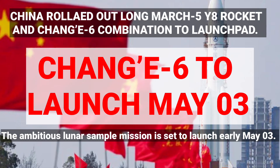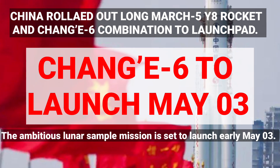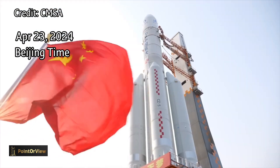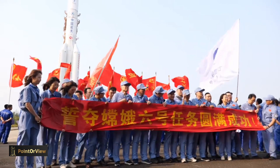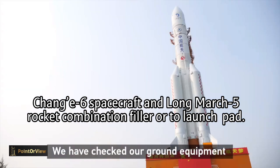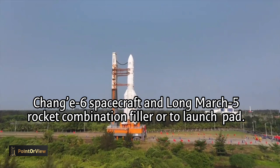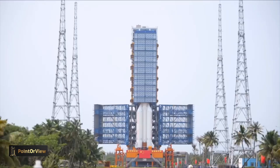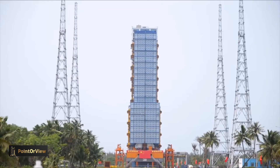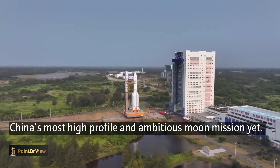Hello and welcome to Point of View. We are approaching the most exciting time in the Chinese space exploration program. Today, the combination of the Chang'e 6 lunar probe and the Long March 5 Y-8 carrier rocket was transferred vertically to the launching area at the Wenchang Space Launch Center in South China's Hainan province. The integrated rocket on a removable launch pad was rolled out of the vertical assembly building and safely transported to its launching area. Functional checks, joint test work, and propellant filling will be carried out before the launch.